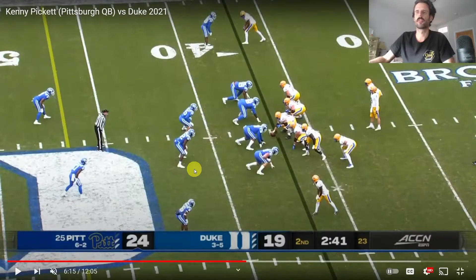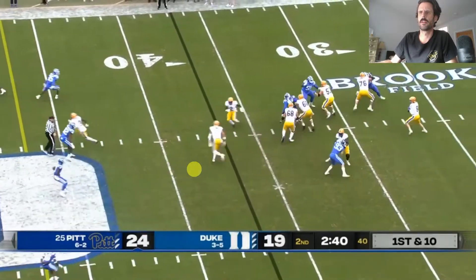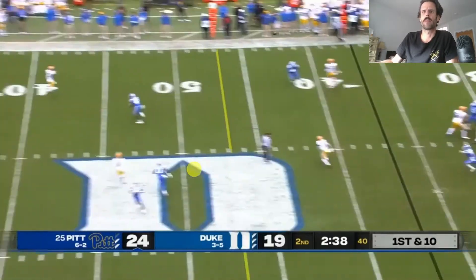Welcome back to the channel. Today we're going to look at Kenny Pickett's pocket presence. One of the things I heard a lot of in the national media during the pre-draft and even after the draft about Kenny Pickett was that he has happy feet.